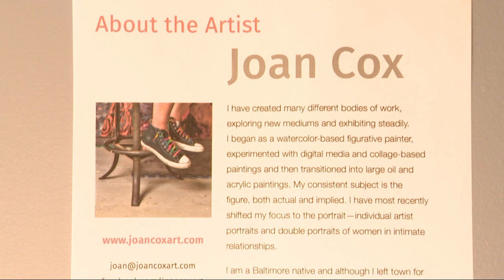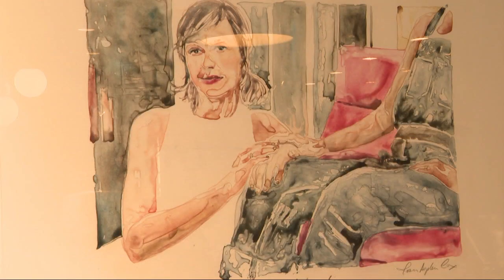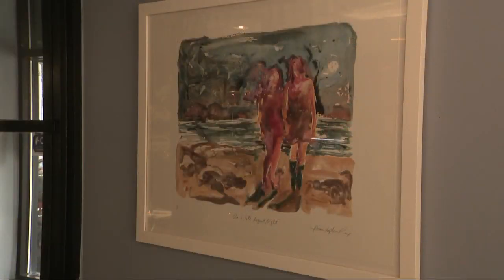That's incredible. Do you ever feature any local artists here? We do. In the bakery at the moment, we are featuring Joan Cox, who is a local artist out of Mount Vernon. She does a lot of watercolor, and she will be in there for the next couple of months. We are always featuring local artists every few months out of the year.